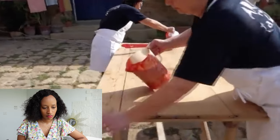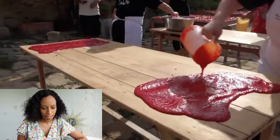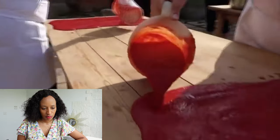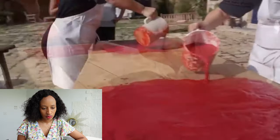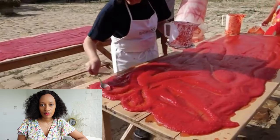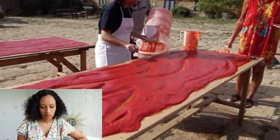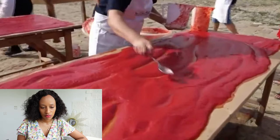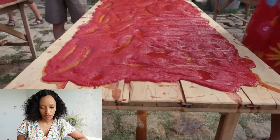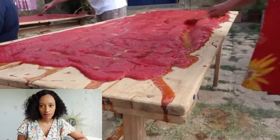The next morning, in the courtyard, five wooden tables have been set up. The tomato sauce — which is very liquidy — is poured into pitchers to make it easier to pour onto the tables. A rim of wood along each edge keeps the tomatoes from running off. A metal spoon is used to create rivulets, allowing liquid to run toward the edges, which are slanted so the liquid drains off onto the flagstones.